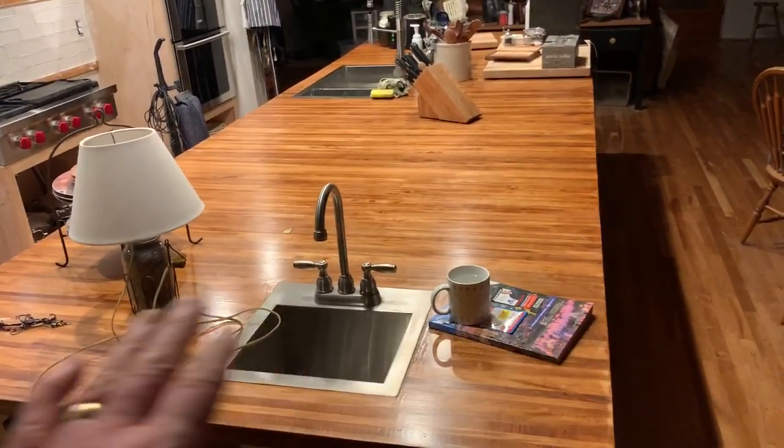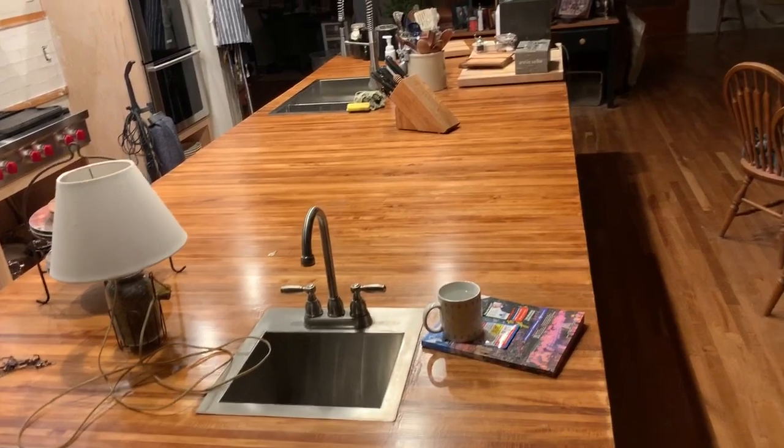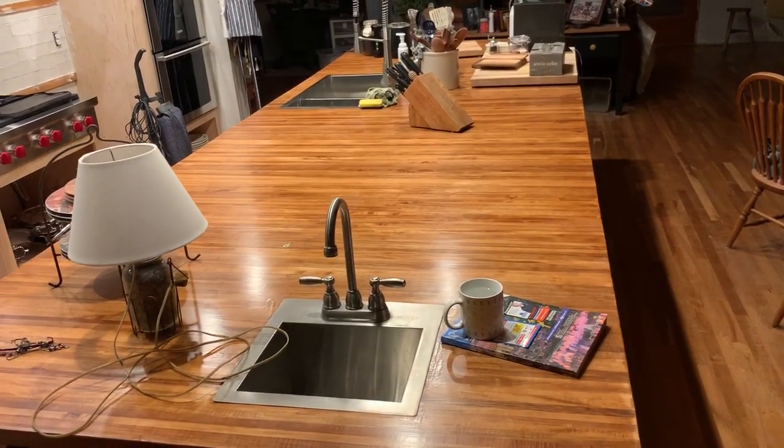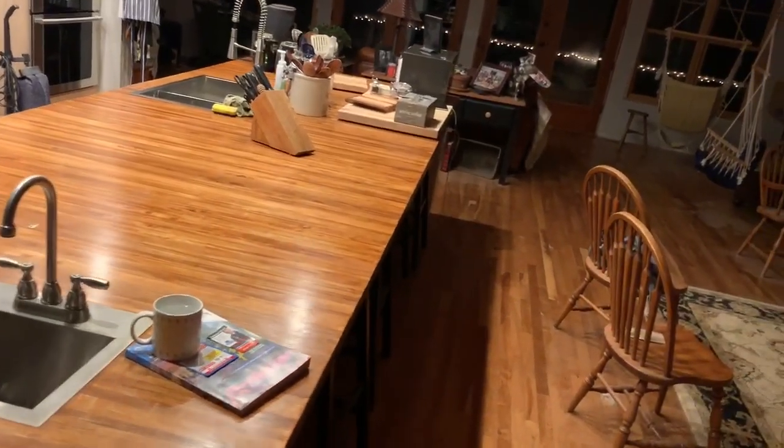This is Linda's countertop. She has stained it, and she has four coats of varnish on it. I think she's planning on putting at least one more coat on.